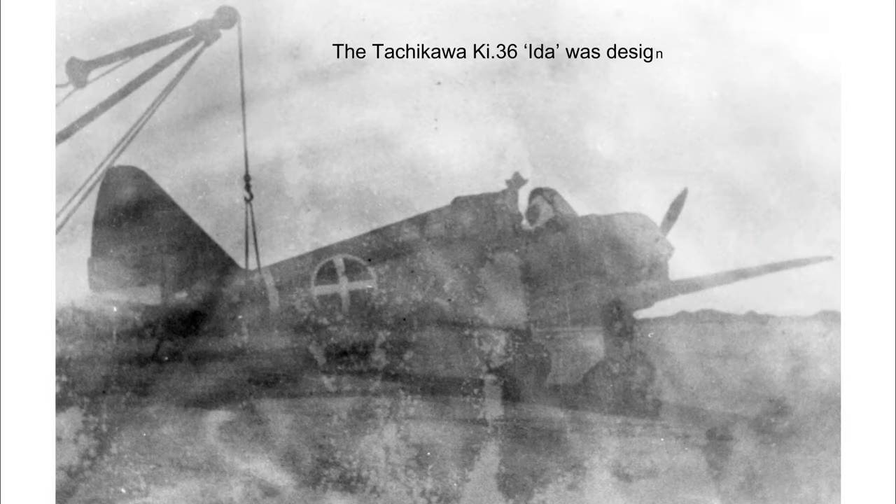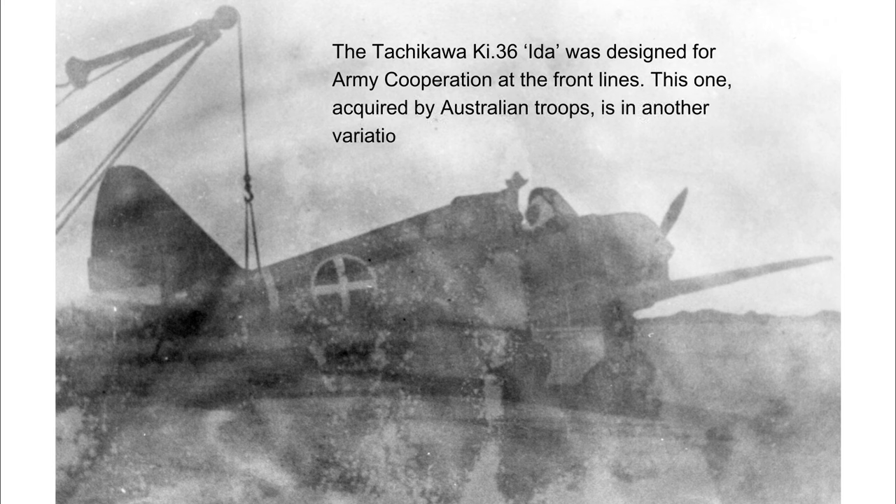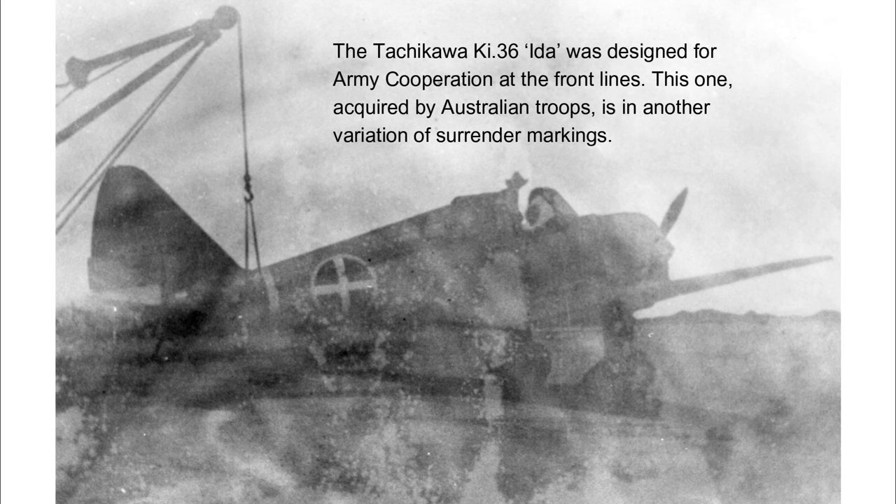Although this is a very poor quality image I'm including it anyway. This is a Tachikawa KI-36 Ida, aircraft designed for army cooperation duties at the front line. This one was acquired by Australian troops and displays another variation of surrender markings. Although the image is of poor quality, an Australian soldier can be seen standing on the port wing adjacent to the cockpit.